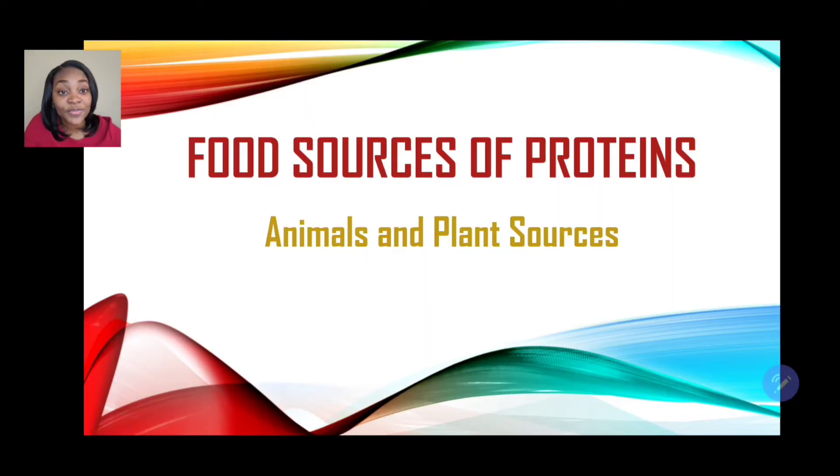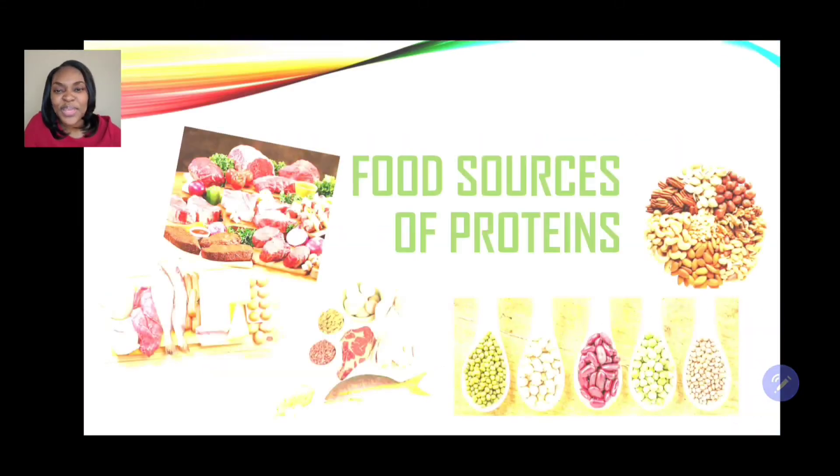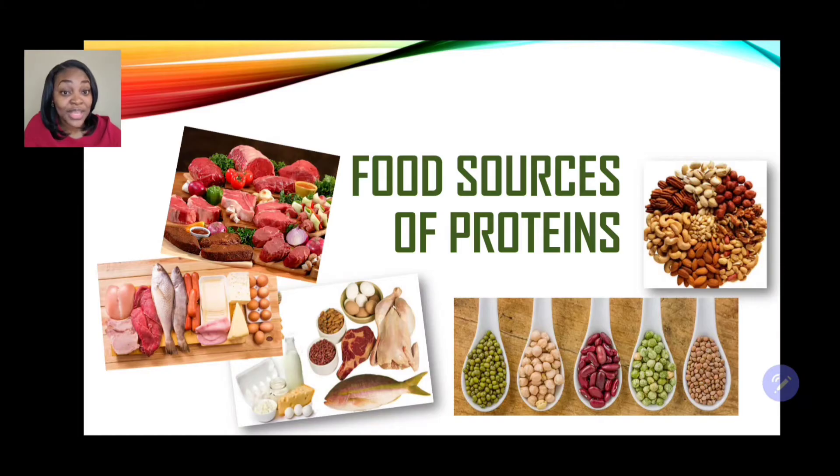Now let's look at the food sources of proteins. There are two categories: animal sources and plant sources. Based on the image displayed, you should be able to make a list. On the plant sources, we have the legumes group — peas, beans, and nuts of different types. On the animal source, we have dairy products, eggs, fish, and different types of meat.